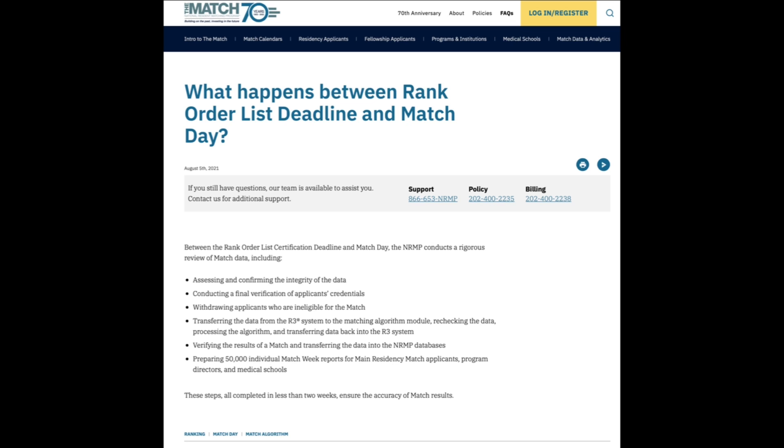Between the time you submit your rank order list and when results are available, it's tough to wait, but it's a good thing. That's the answer to why it takes so long to get your match results. This video is a little different — I'm answering a question that hasn't yet been asked this year, and one that's readily answerable elsewhere.